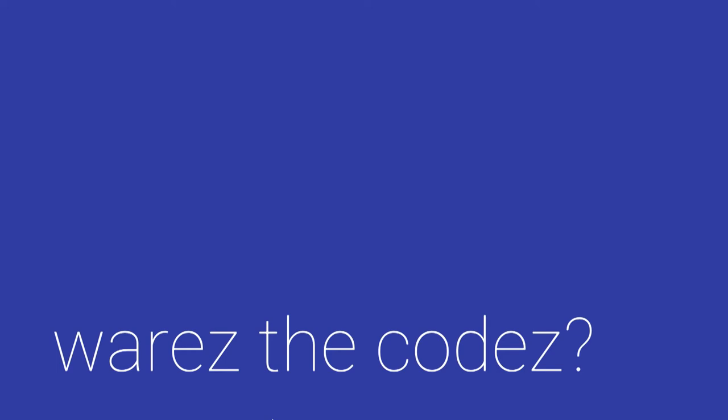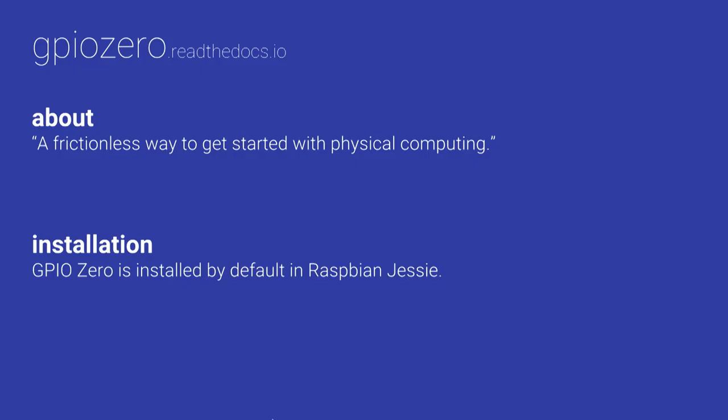Let's dive into some Python code. When talking about GPIO, we want to know how we can control these things from software. I'm using a library called GPIO Zero — it's an amazing library. This is literally all the code we need to read a GPIO pin as a button press: import Button from GPIO Zero, initialize it with pin 17, and then set up a callback — doorbell.when_pressed equals some function. Whenever that pin is activated, it'll call that function. GPIO Zero is at gpiozero.readthedocs.io. Their tagline is it's a frictionless way to get started with physical computing, and it really is. Best of all, it's already installed in the most current version of Raspbian, the Raspberry Pi operating system.